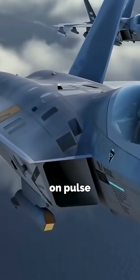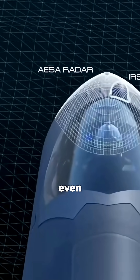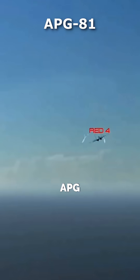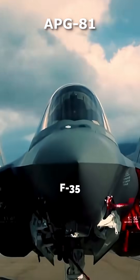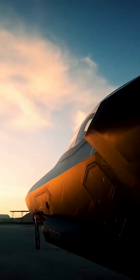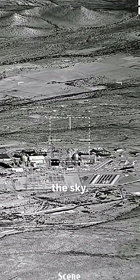Instead, fighter jets rely on Pulse Doppler or AESA radars. These can track fast-moving objects in real time, even while scanning wide areas. Some modern radars, like the APG-81 in the F-35, can switch between modes, but not at the same time. Bottom line: SAR is a sniper camera for the ground, not a heat-seeking eye for the sky.